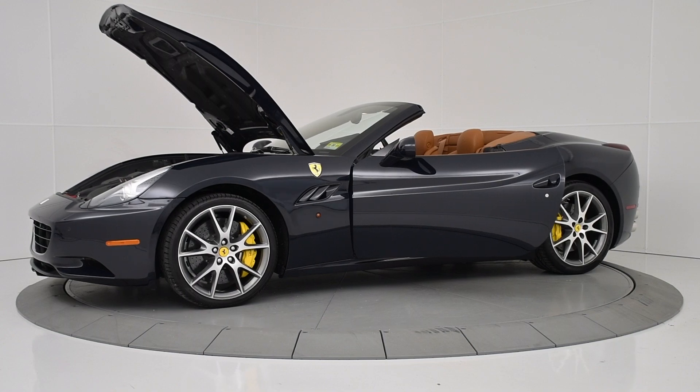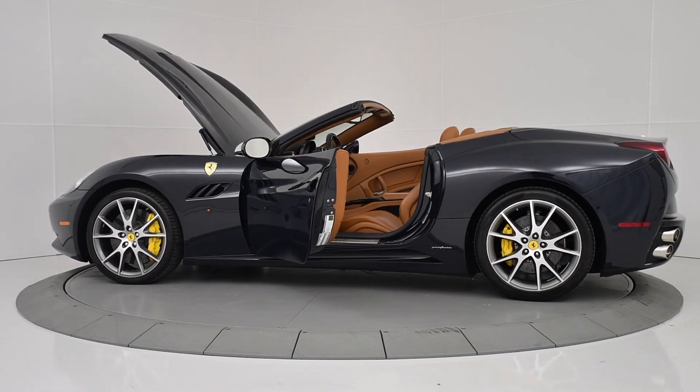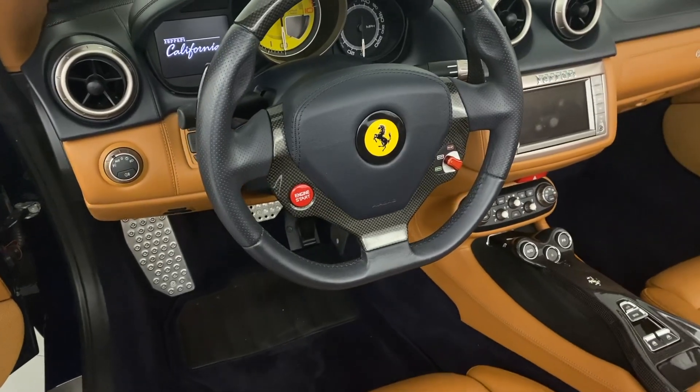Sportiness, design, and innovation — the Ferrari California satisfies even the most demanding of owners in terms of its superb vehicle dynamics and driving pleasure.